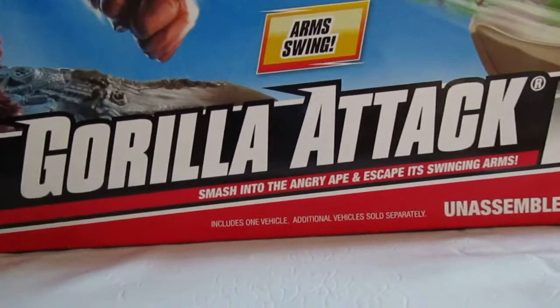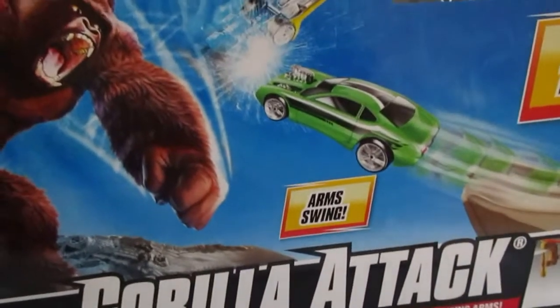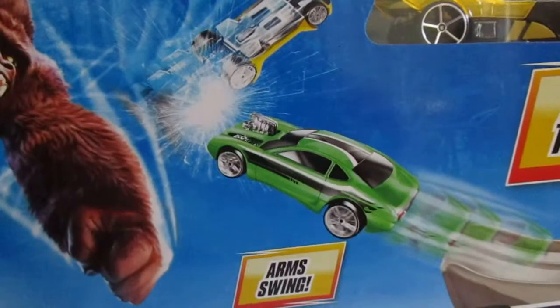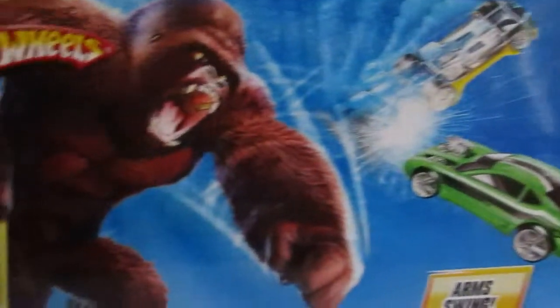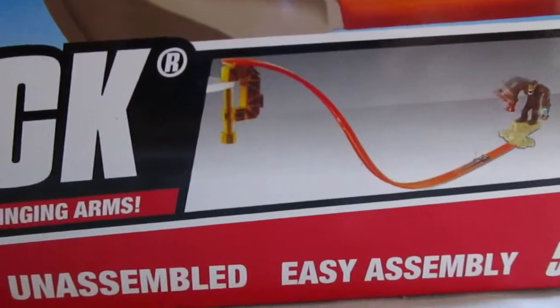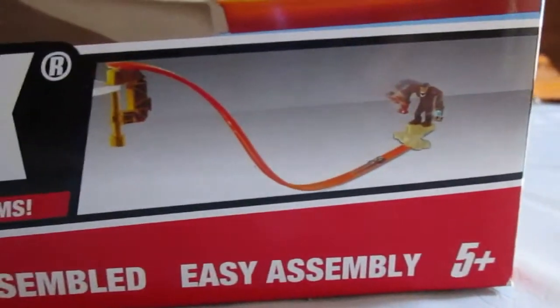Here's a track set that came out in 2010 — it's the Hot Wheels Gorilla Attack. Here it shows a car knocking another car out of the Gorilla's hand. As you can see down here, it's a gravity set for ages 5 and up.